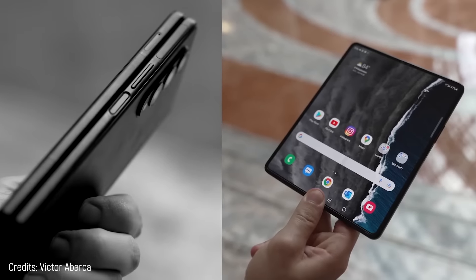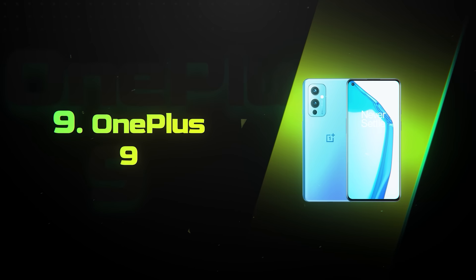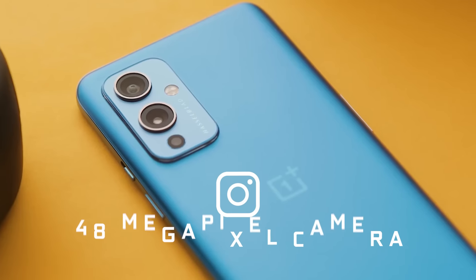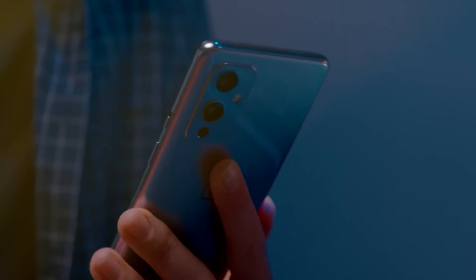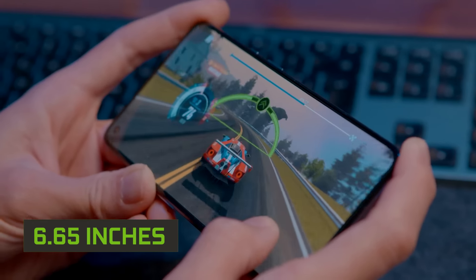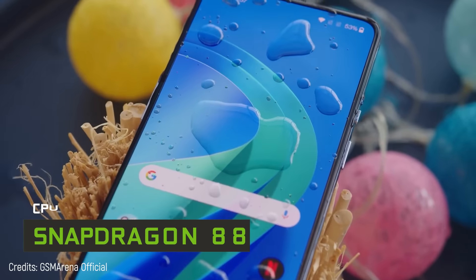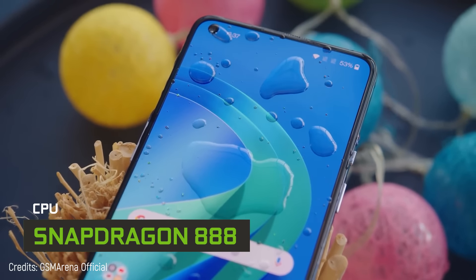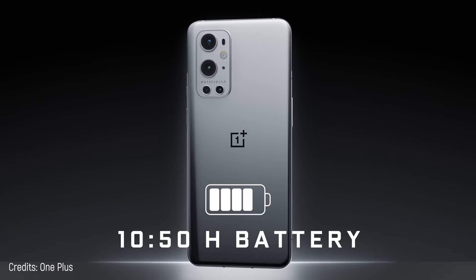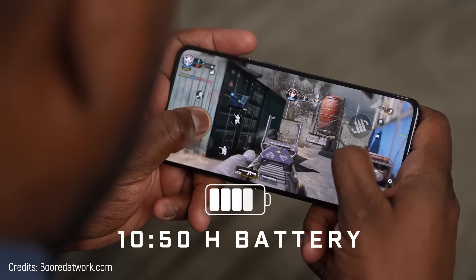Number 9: OnePlus 9. This phone is wonderful. It has a 48-megapixel camera, its 6.65-inch screen will allow you to play comfortably, and of course it has a Snapdragon 888 processor. One of its most surprising features is its battery, which offers up to 10 hours and 50 minutes of continuous use.